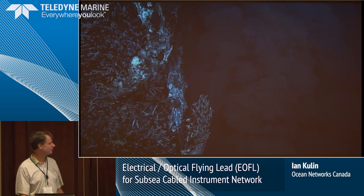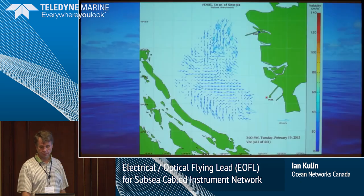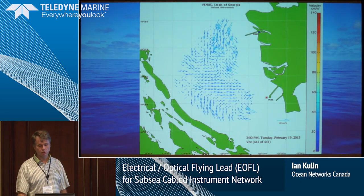The finding of these vents in the early 1990s — that was Bob Ballard — changed our perception of life on the planet, knowing that you could have life where there is no sun. Near shore, we have coastal radar systems that are looking at surface currents.